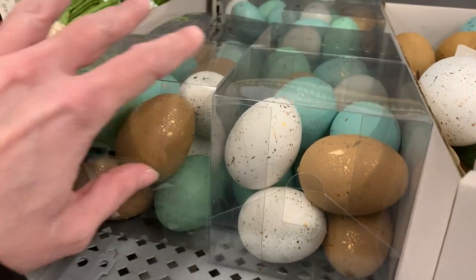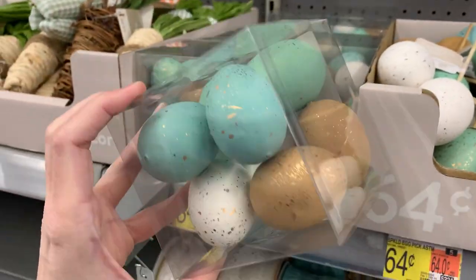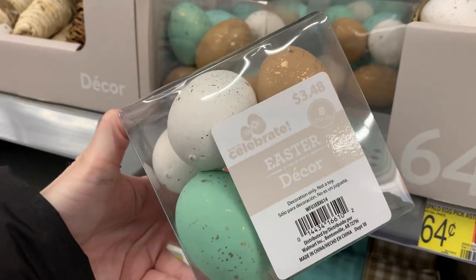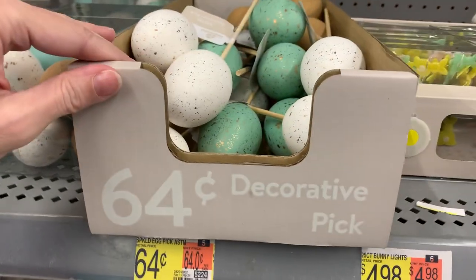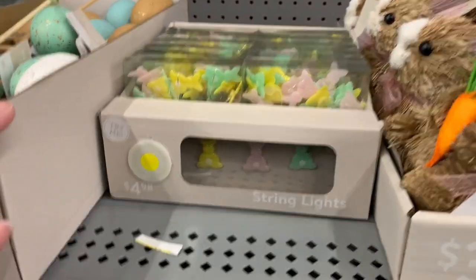Here are some more Easter eggs in nice natural colors with a little gold flecking on them. These would be great for Easter baskets, bowl filler, or vase filler, and you could do crafting with these too — they're just foam and very lightweight. There are also some wood pick versions with wood dowels on them that look a little bit larger than the ones in the box.